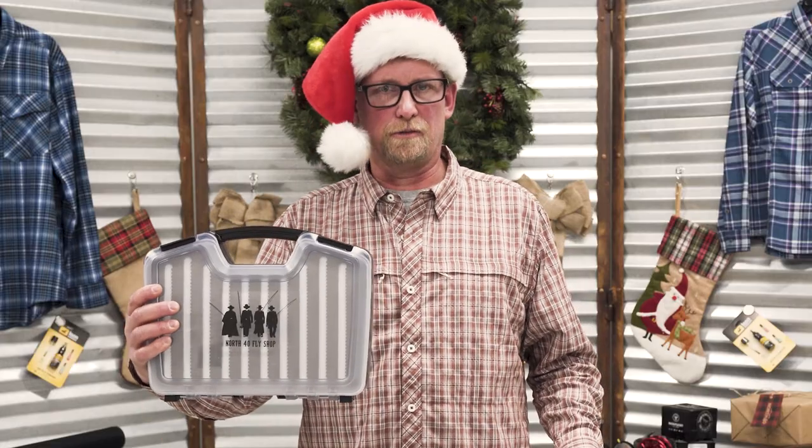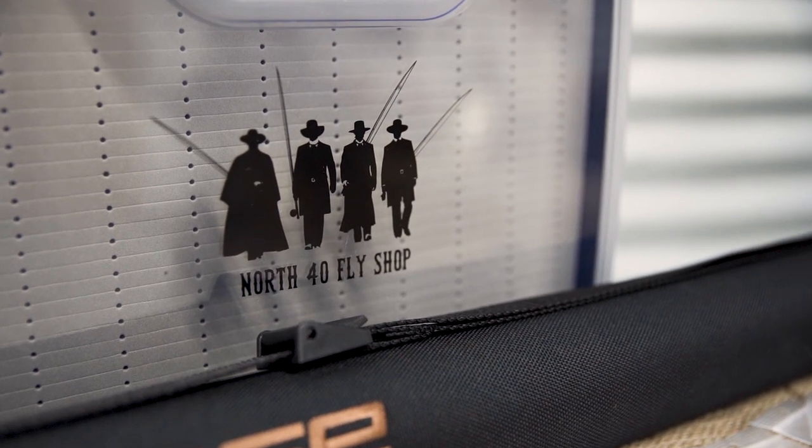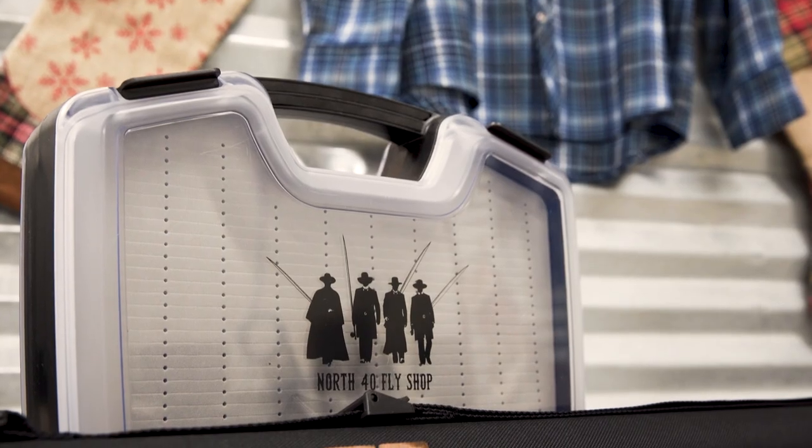Next, the storage solution for all your flies. We've got the Tombstone Fly Fishers on our big fly boxes and we've got two foam configurations for nymphs, streamers, and dry flies. We can fit it all in these two great choices.